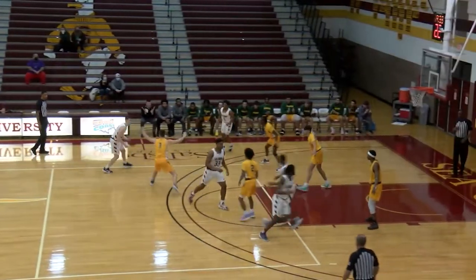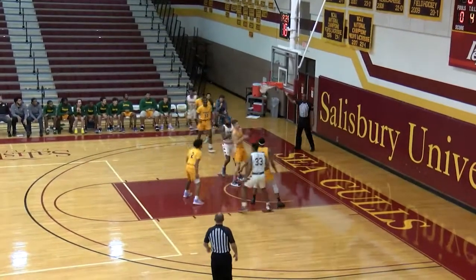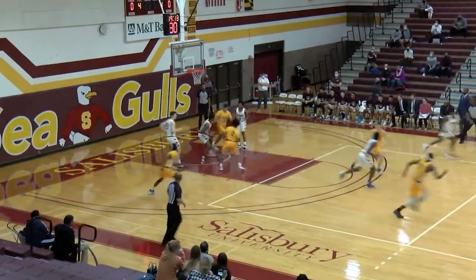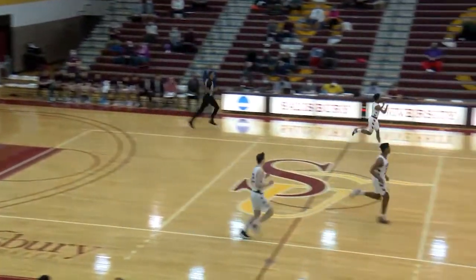Thernius averaging 14.9 points per game coming into this contest. Bloodsworth, corner three — that one's going to fall, just like we talked about. He's the primary ball handler, also able to score from the outside. An all-around great player for the Seagulls in his fifth year. And you see Jordan Oates pulling down that rebound.